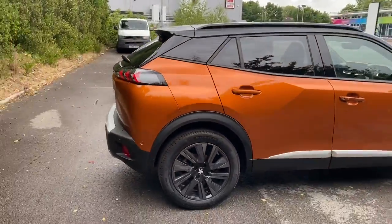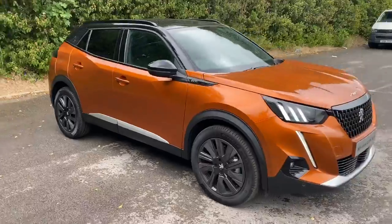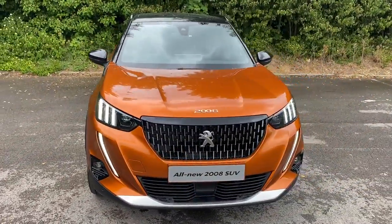And there we have the brand new Peugeot 2008. To arrange a viewing or book a test drive, please contact Pentagon Peugeot at Lincoln Tritton Road.